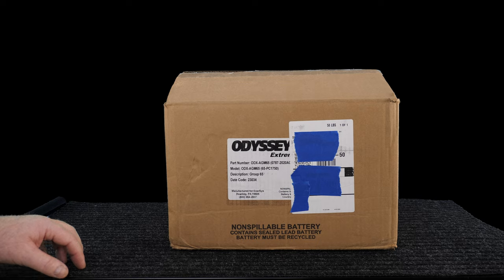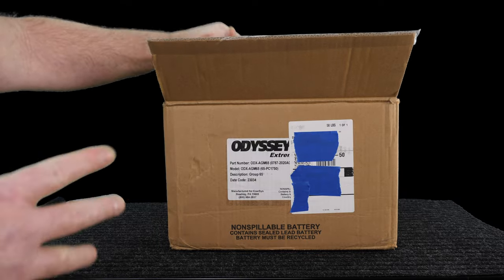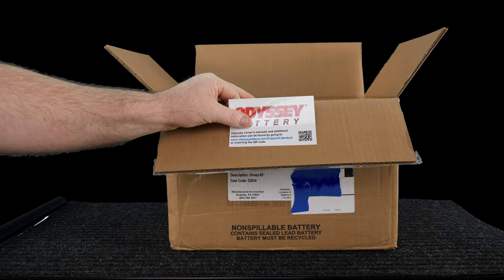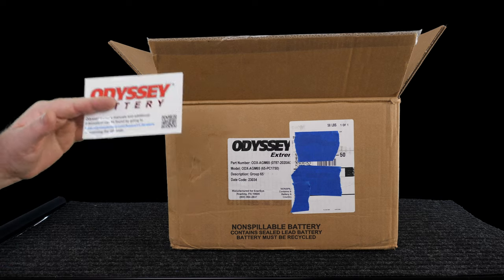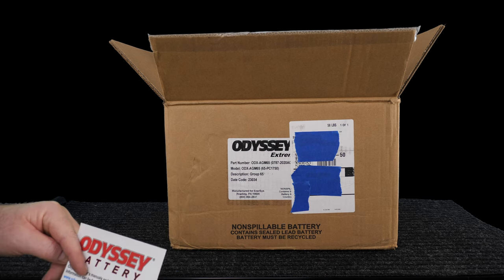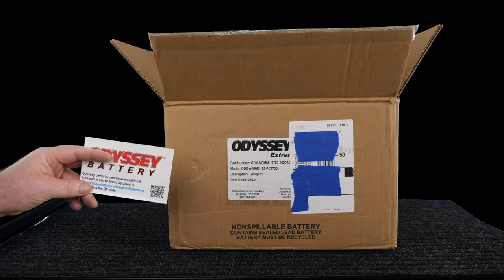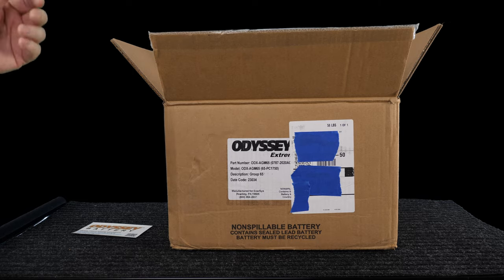I am an ex — I guess you could say ex-master technician. Used to do this automotive stuff every day of my life for a living, and I've replaced some batteries. How many have I replaced in the last 12 years? All of them. And how many of those batteries died in one year or less? All but one.